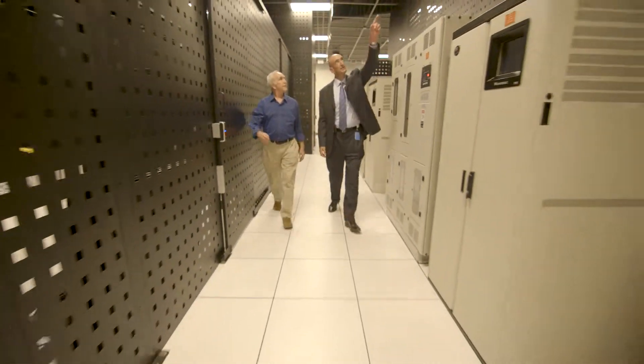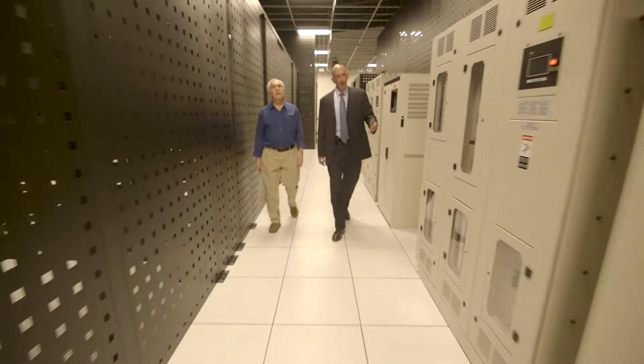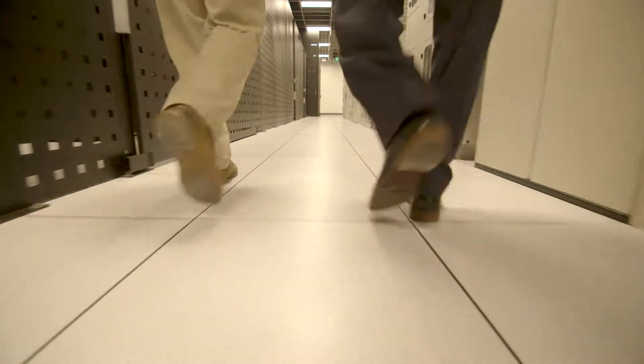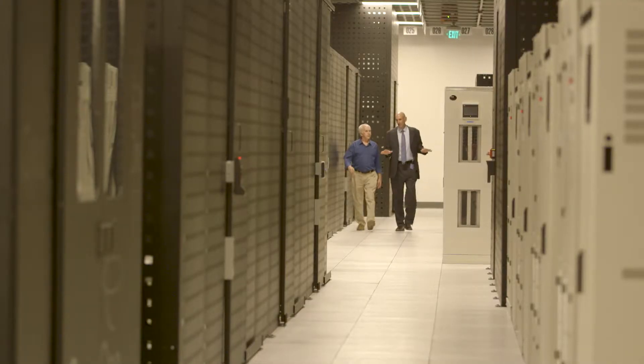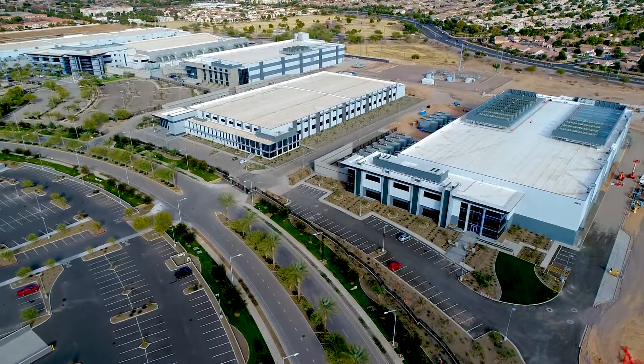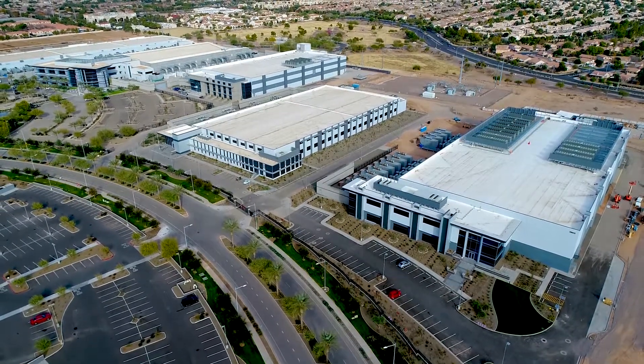At CyrusOne, we believe building to scale is the key. Our ability to stand up a data center in less than 6 months from the time we get a permit to the time it's commissioned really makes us stand out in the industry. We have 81 acres of land out here that we've been developing for the last five years.